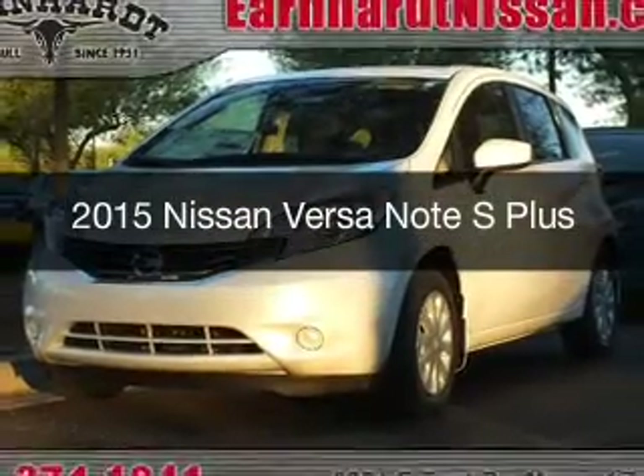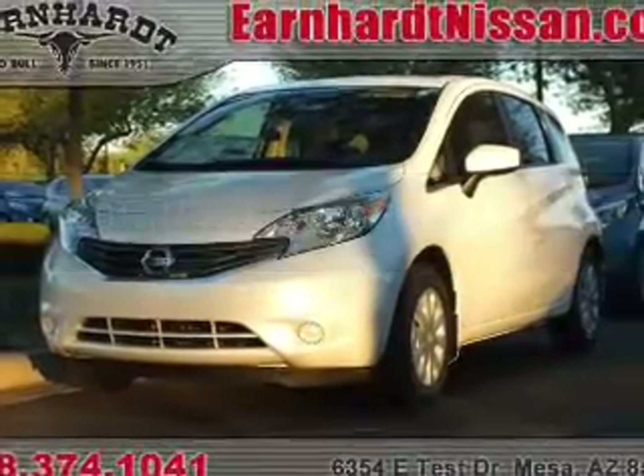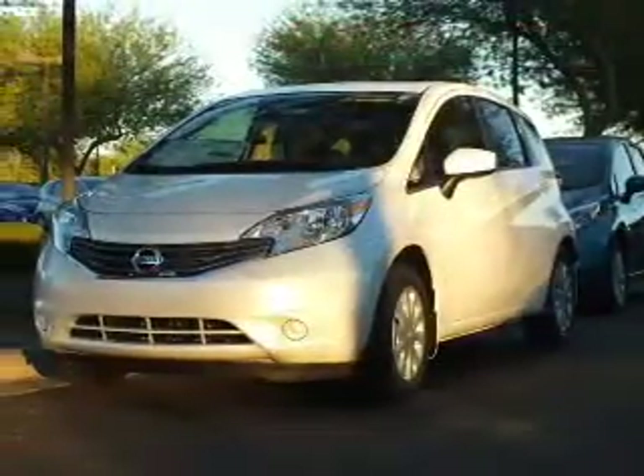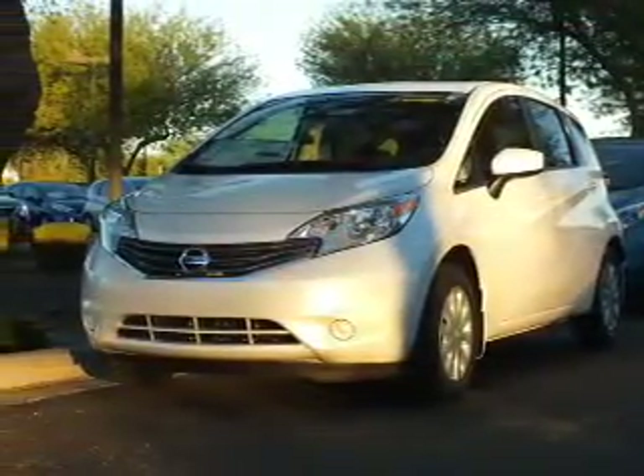This is a new 2015 Nissan Versa Note. It's powered by front wheel drive, a 1.6 liter engine, and a continuously variable transmission.